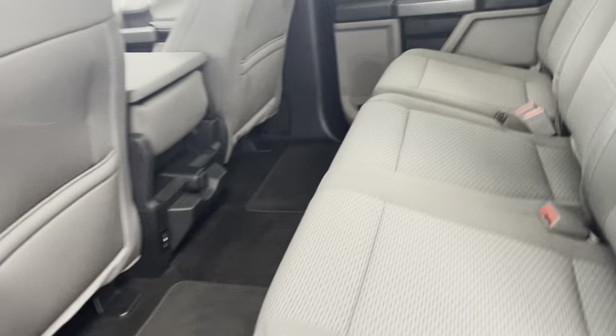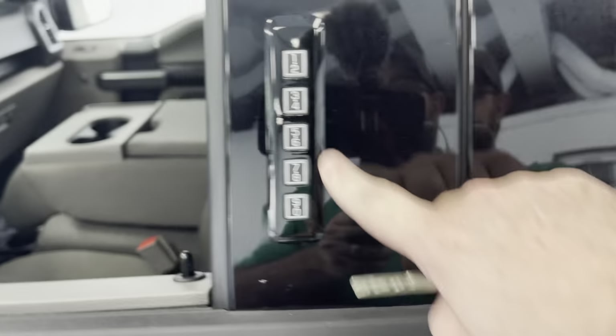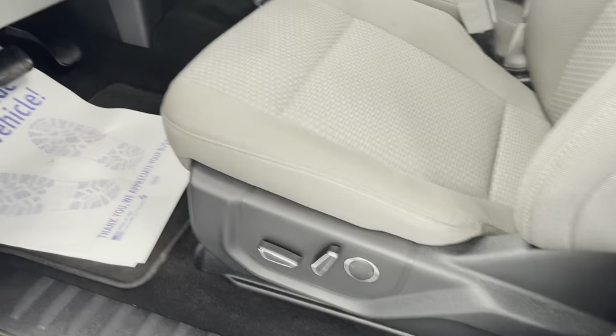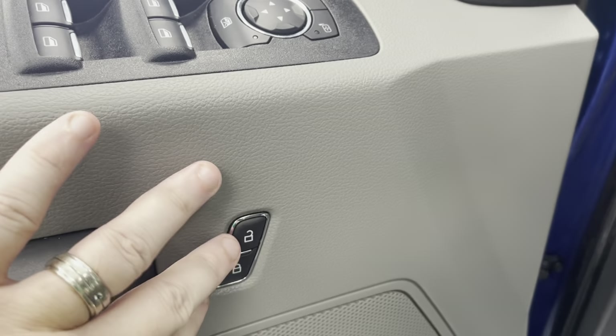The previous owner was a non-smoker; it smells good inside. All Fords give you the combo keypad entry, allowing you to leave the vehicle running and lock it using the combination. The driver's seat is full power including lumbar. Classic positioning of your locks, windows, and mirrors.